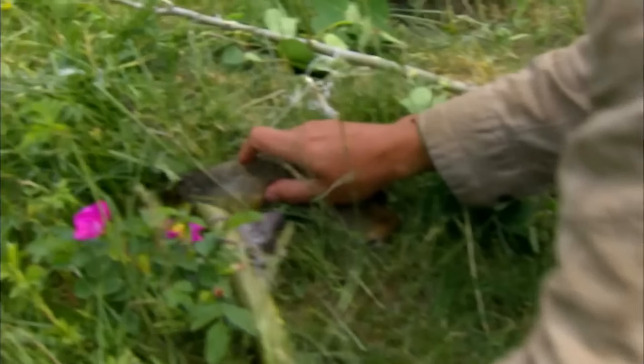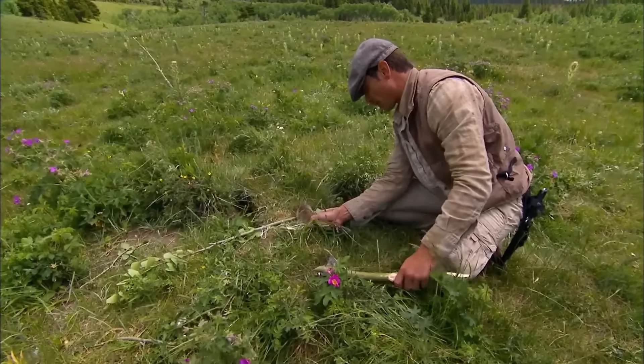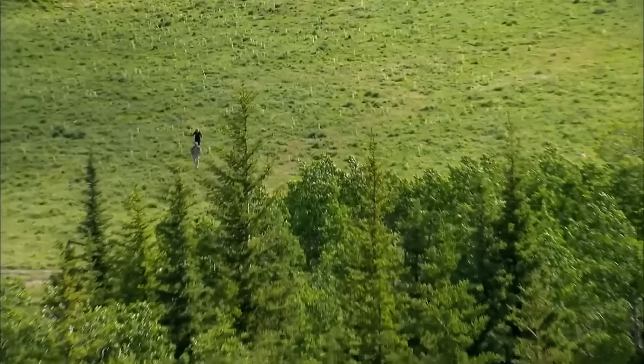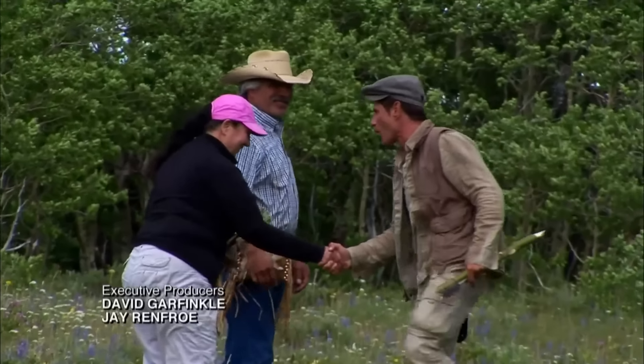Since the noose had tightened around its chest, the squirrel was not dead yet. Just as Meikle was about to kill the squirrel, Ruth suddenly called out to him. She had seen two people on the opposite hillside while foraging for wild vegetables. The squirrel thus had a narrow escape, and this challenge came to a successful conclusion.